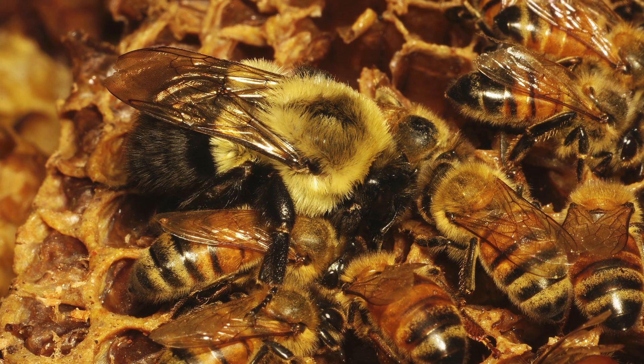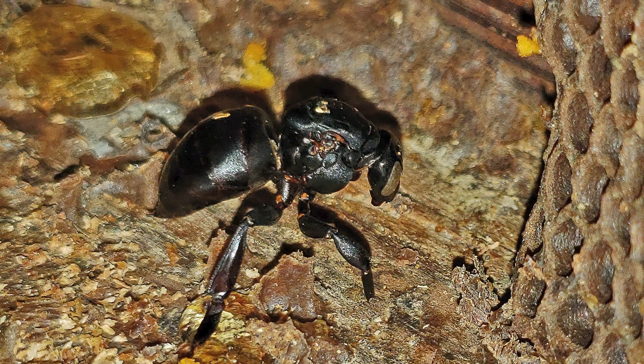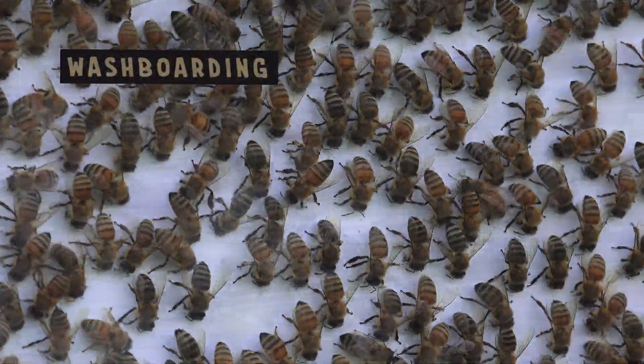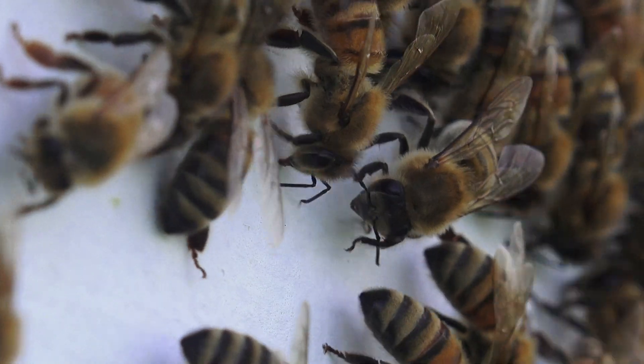Bees will eat right next to a bumblebee outside the hive, but if it comes inside, that's not the best thing for the bee. What they're doing here is called washboarding — they pivot on their hind legs while sweeping with their two front legs and mandibles. Nobody knows for sure why they do it, but a lot of beekeepers have seen it.